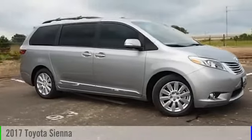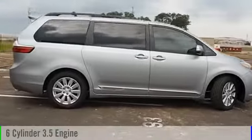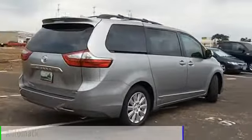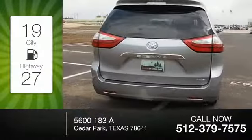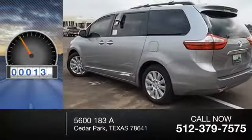2017 Sienna. This vehicle is powered by a front-wheel drive six-cylinder 3.5 liter engine and comes with an automatic transmission. Great fuel efficiency saves you money by requiring fewer trips to the gas station. This vehicle has less than 100 miles.